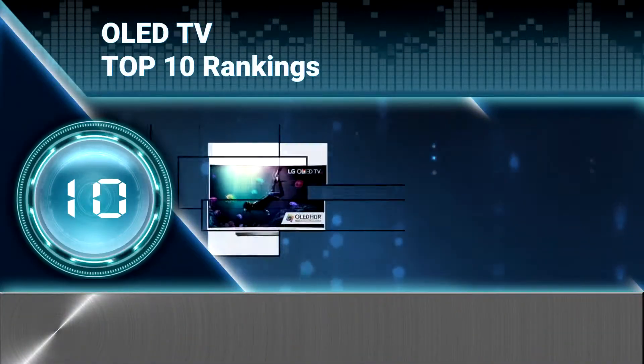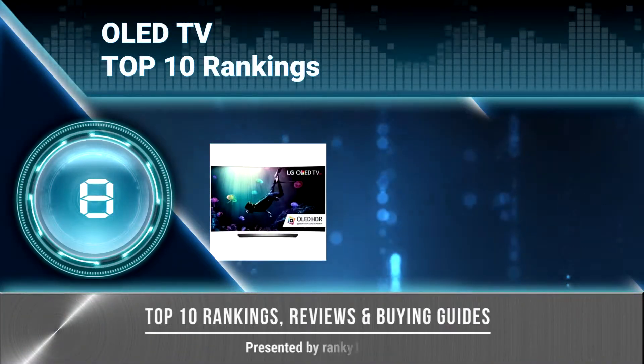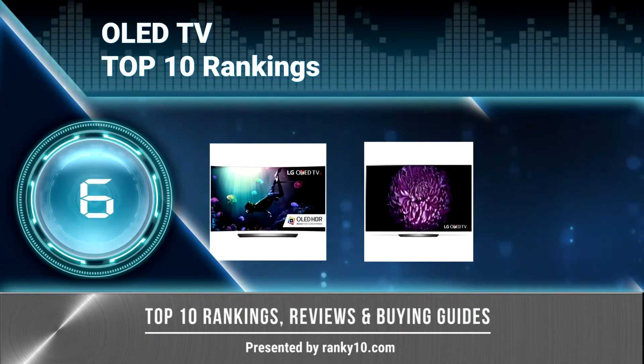Welcome to Ranky 10 Video Rankings. We announce the top 10 rankings of OLED TV. Let's get started.